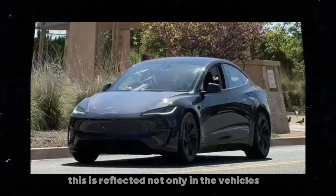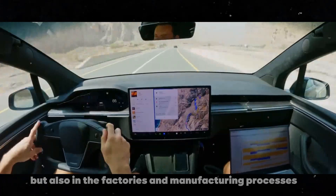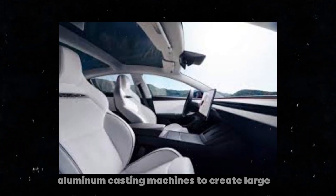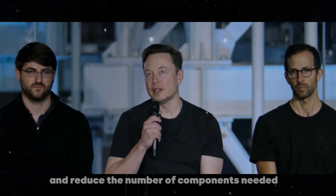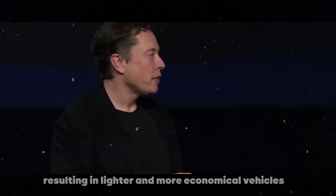This is reflected not only in the vehicles, but also in the factories and manufacturing processes. For example, Tesla has been using gigantic aluminum casting machines to create large, single pieces for their vehicles. This helps to simplify production and reduce the number of components needed, resulting in lighter and more economical vehicles.